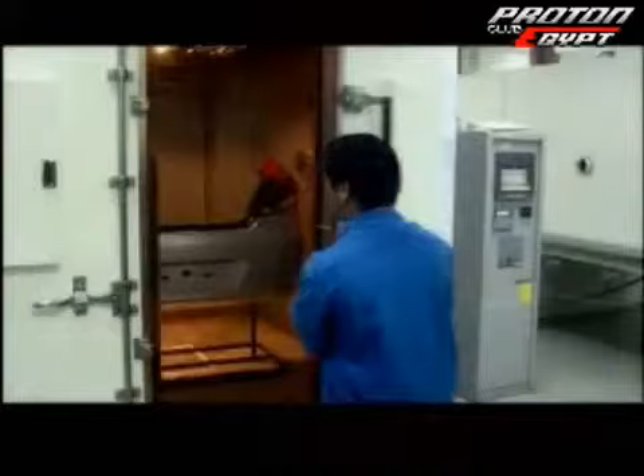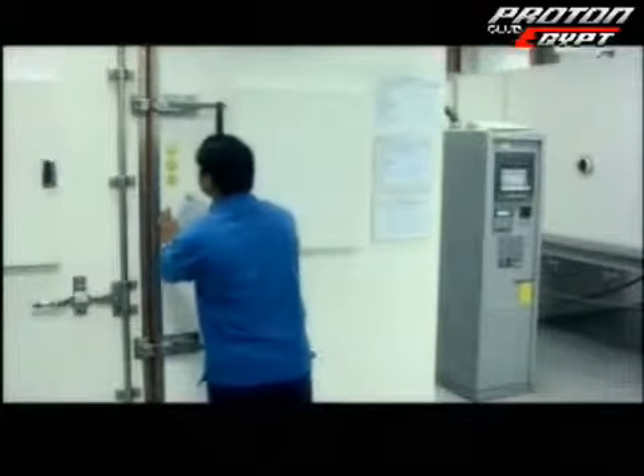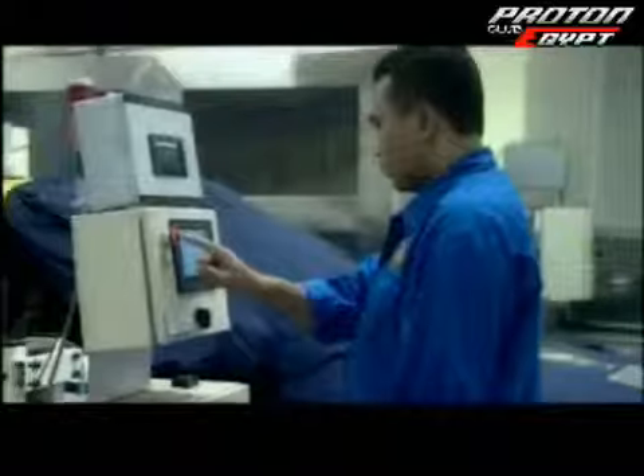And of course, the WRM went through the same exacting tests that each Proton car has to go through before it goes into production. With the combined efforts of more than 200 engineers, nearly 100 vendors, putting in more than 3 million man-hours, the WRM is all set to steal the hearts of many.